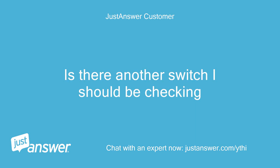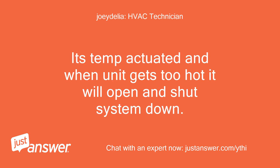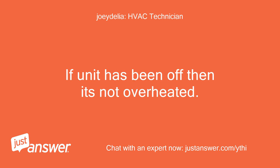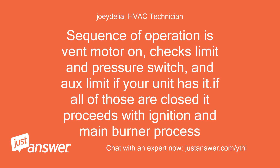Is there another switch I should be checking? A limit switch will have two wires coming from it. It's temperature-actuated, and when the unit gets too hot it will open and shut the system down. If you say the unit starts up, runs, and gets to temp, then when it tries to come back on it fails to light and throws this code — if the unit has been off then it's not overheated. The pressure switch may go through that circuit also and if it does not close on startup it may trigger that code. Sequence of operation: vent motor on, checks limit and pressure switch and rollout limit if your unit has one. If all of those are closed it proceeds with ignition and main burner process.